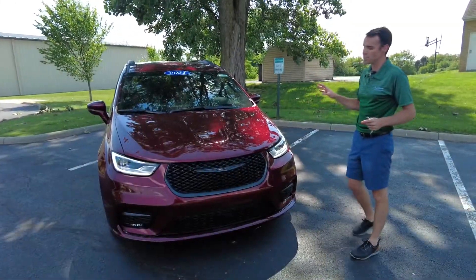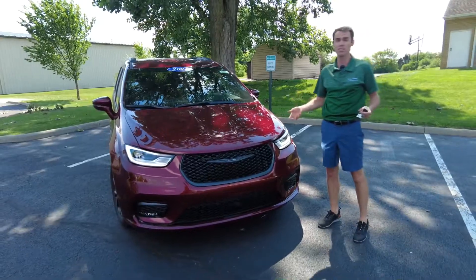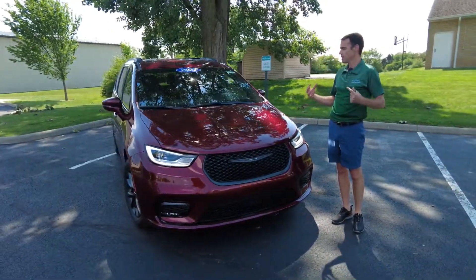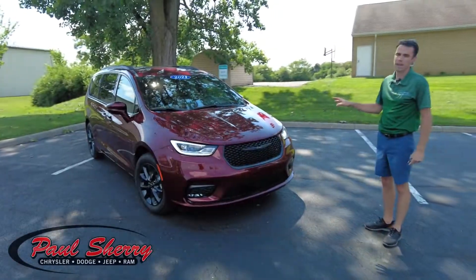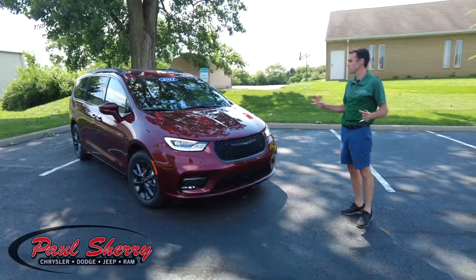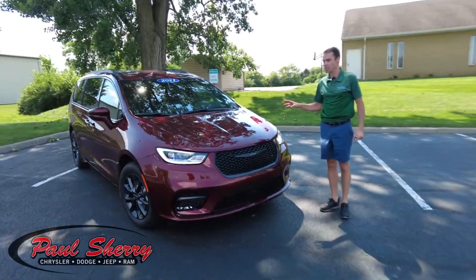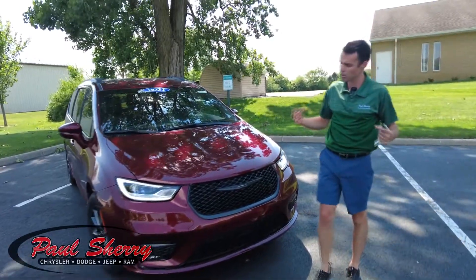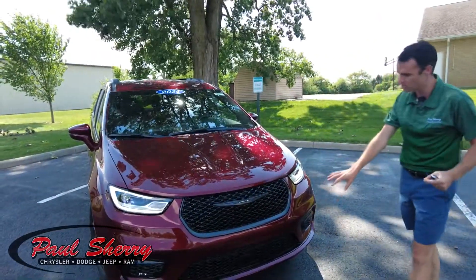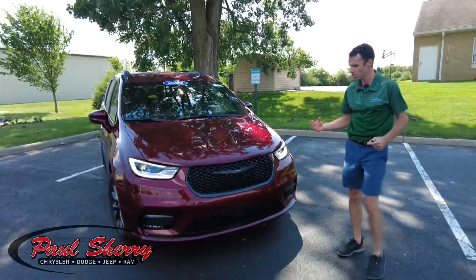This vehicle is one of the safest on the market and has a lot of nice safety features, so I'll point those out as we get to it. A little bit about this vehicle — it is in the red velvet pearl coat paint, which absolutely looks beautiful in the sun. It also has the S Appearance Package, which is the black accenting package we see up front on the grille, and it carries into the wheels as well.